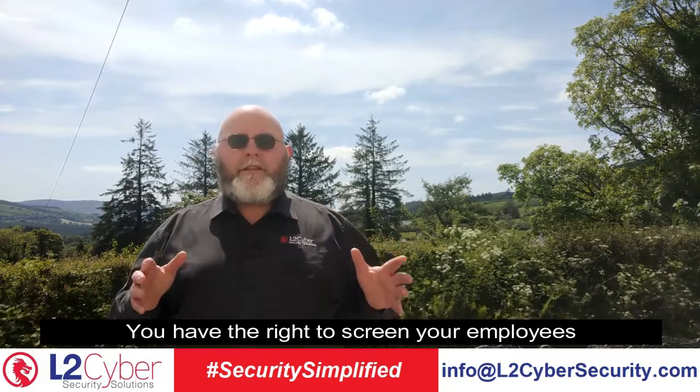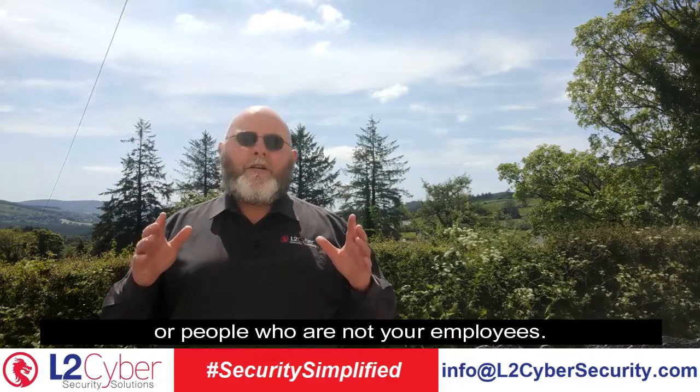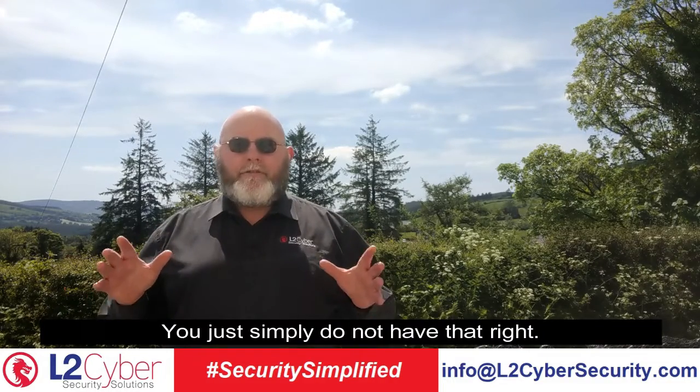You have the right to screen your employees, but you do not have the right to screen any member of the public or people who are not your employees. You simply do not have that right.